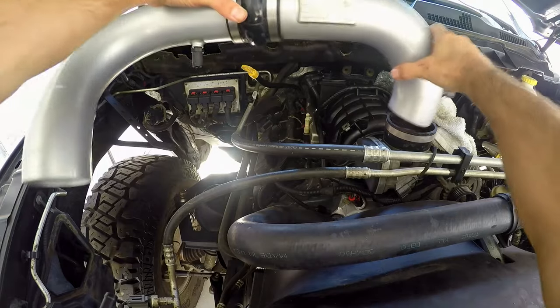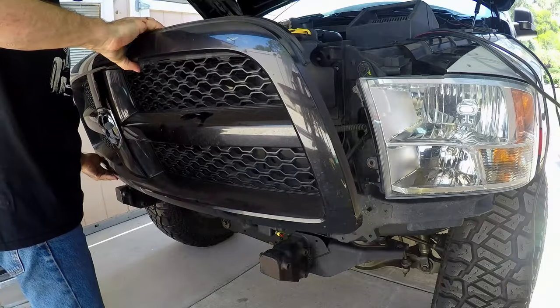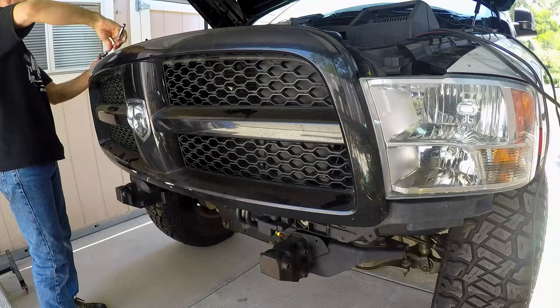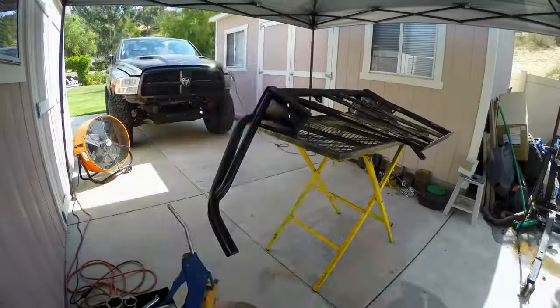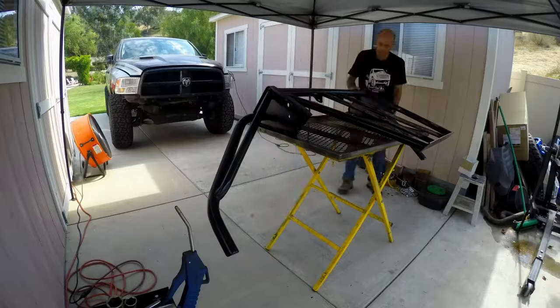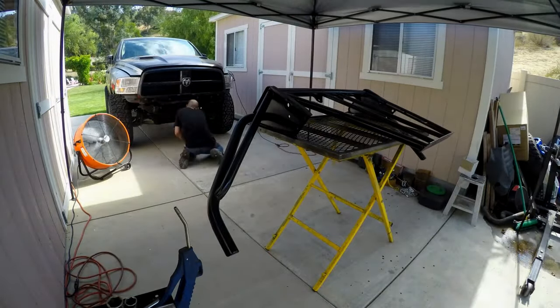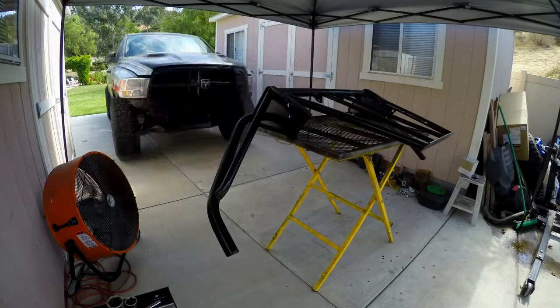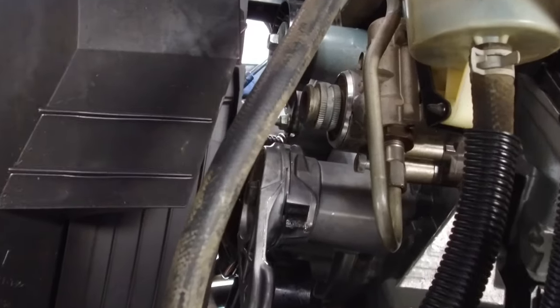Other big ticket items like the K&N air intake went right back into place, followed by the headlights and grill — now it's starting to look like that awesome truck I remember. I took some time to knock the chunks of rust off and repaint the Randy Ellis Designs front bumper before reattaching it. Then it was time to wait for a call from the Dodge dealer for that one pesky part.